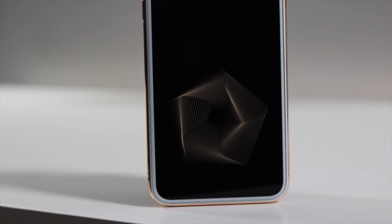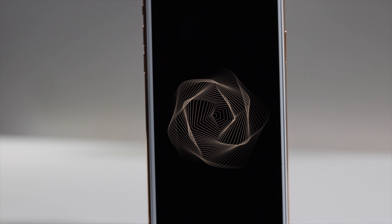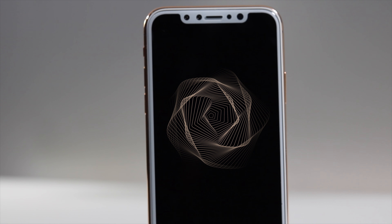The iPhone X has an amazing 5.8 inch display, true tone display with HDR, ranging at 458 ppi.